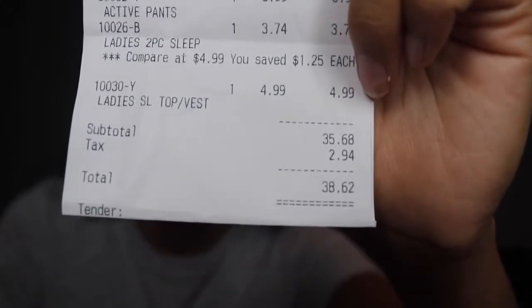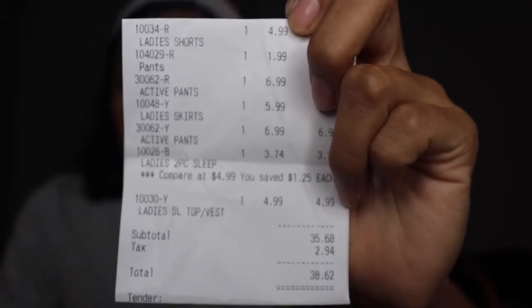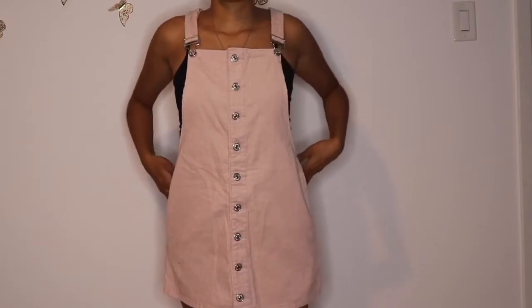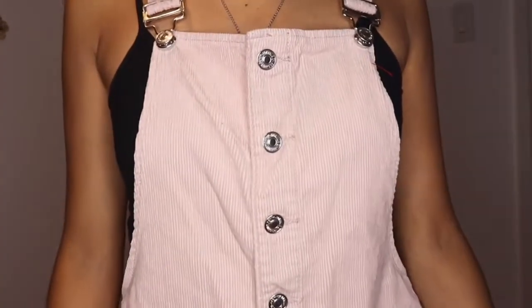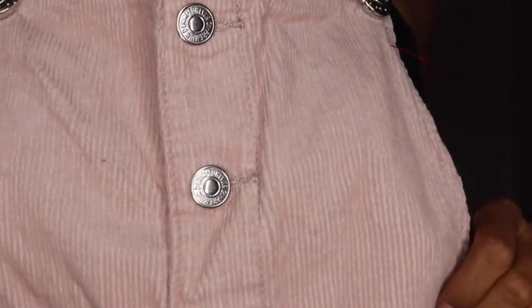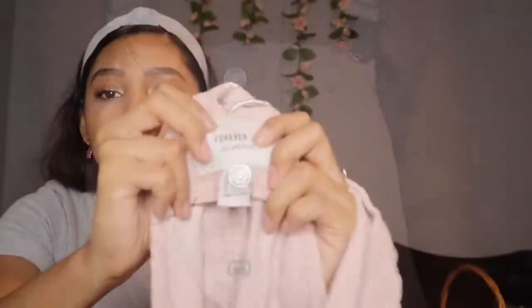I did end up paying $38.62, which is the most I've paid from the other thrift stores. The first item is not for me - it's for my sister. It's this overall skirt dress kind of thing. It's corduroy, so it's pretty soft, and it's light pink, which makes it super girly. And this one I'm going to have to fix also because it fits her big. And then this is a Forever 21 piece.